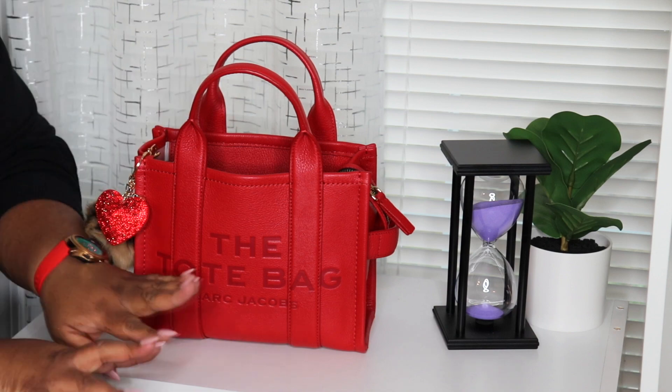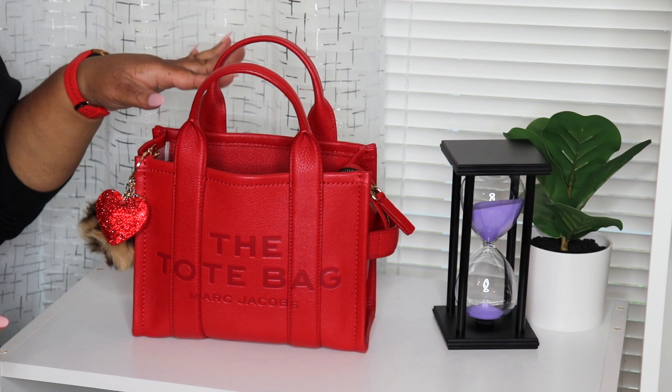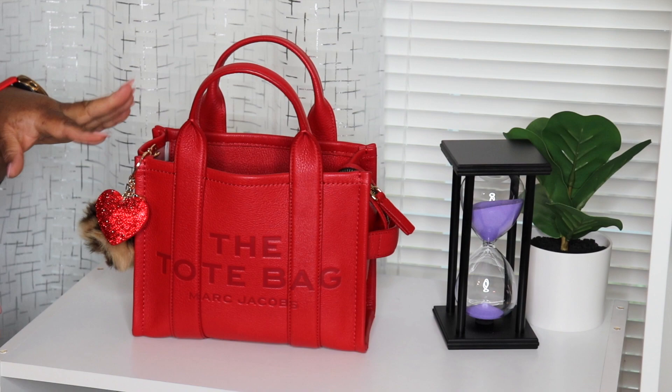Hey you guys, welcome back to my channel. Angeline here — what it do! Today I'm coming at you with a what's in my bag. If you'd like to see what's in my bag, then keep on watching.